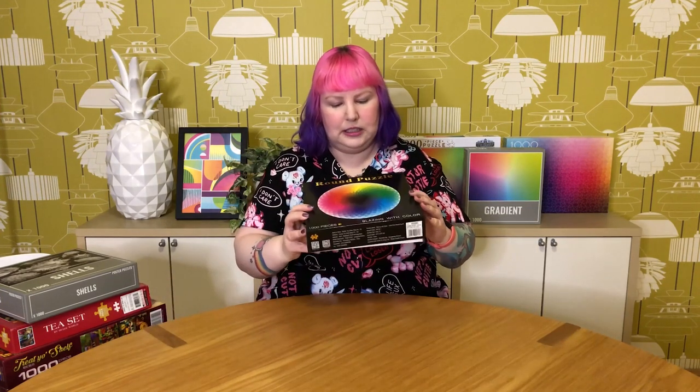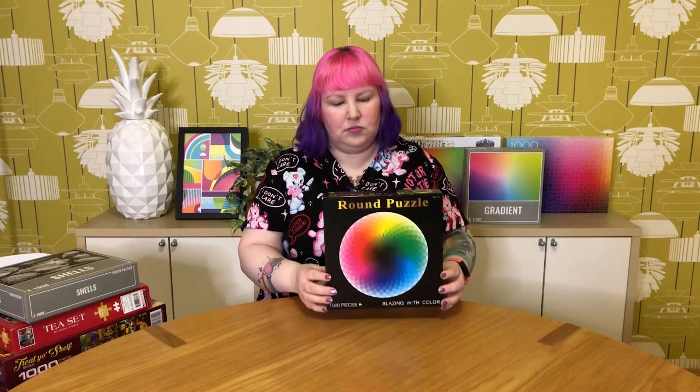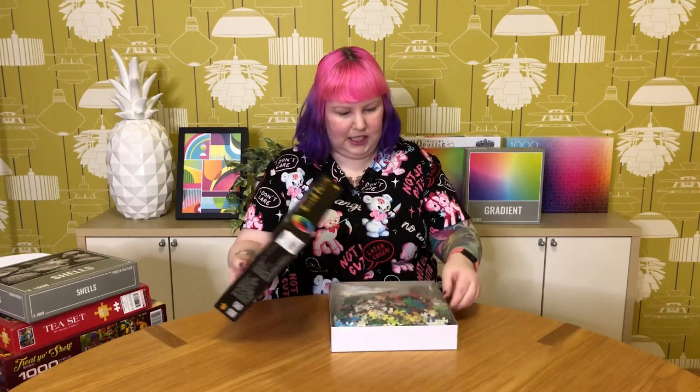This next one was in some ways quite the opposite — very easy to do. I got this one around 2020 when I was really getting back into puzzling. I saw everyone had these rainbow round puzzles and found my own — it's called Blazing with Color, one thousand pieces. No specific brand; you see them sold everywhere on eBay and Amazon. It was pretty inexpensive and the box is a bit cheap and weird.